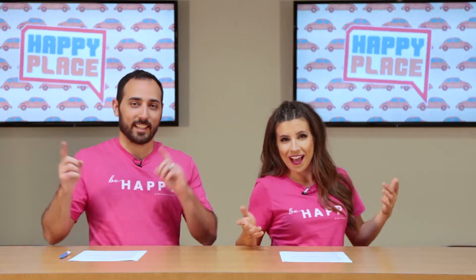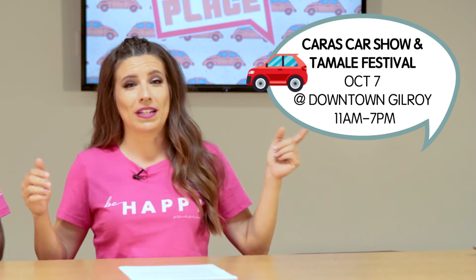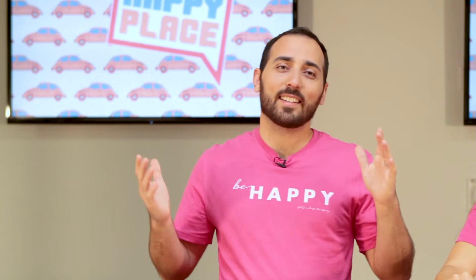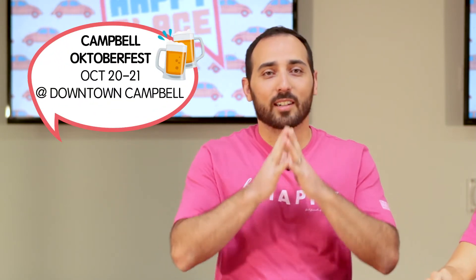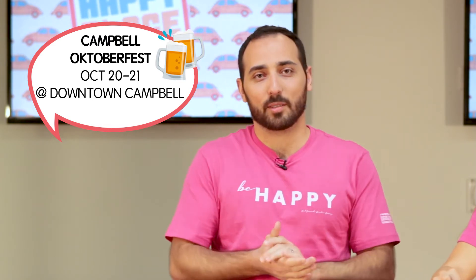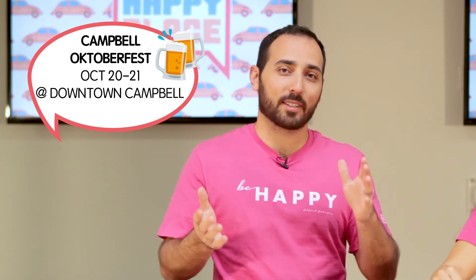We will be at the Community Agency for Resources Advocacy and Services — CARAS for short — on October 7th to celebrate the fifth annual car show and tamale festival. This is going to be in downtown Gilroy, benefiting at-risk youth in south county and helping further their education. On the weekend of October 20th and 21st, you can catch us at the Campbell Octoberfest, having a couple good brews, and if you want to ask questions about Volkswagens we will have a representative there to answer all of that for you.